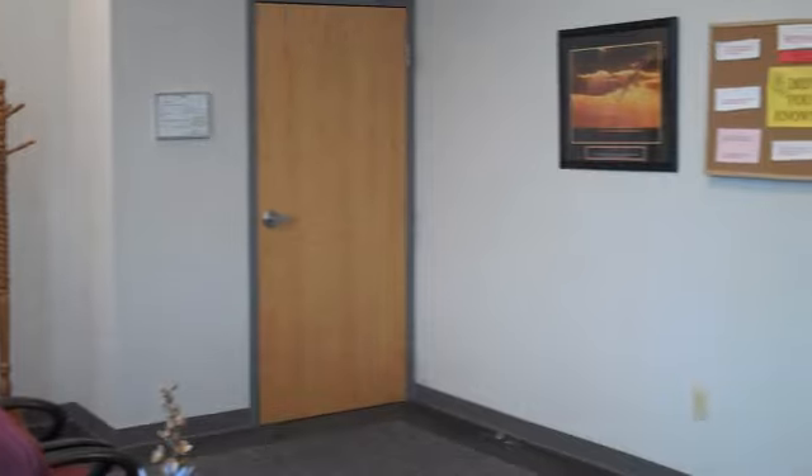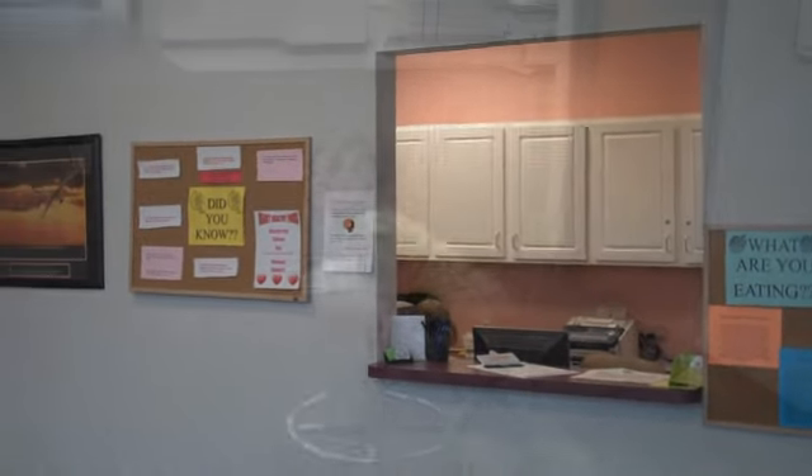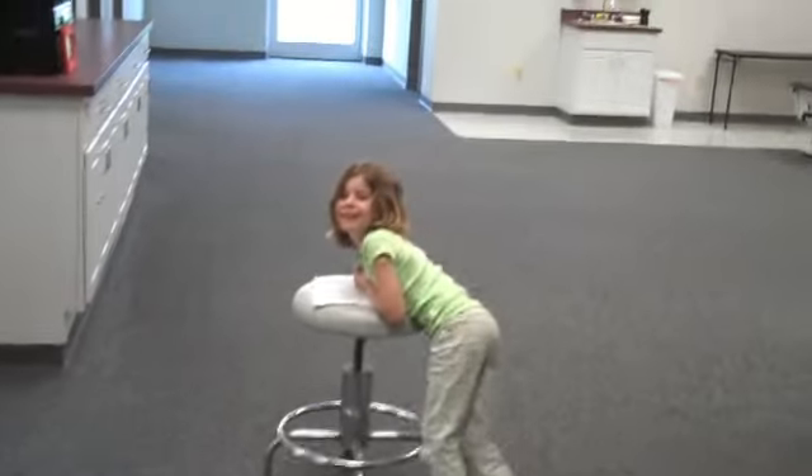This is our reception area in the Mason office. This is where you'll be checking in.